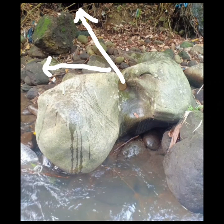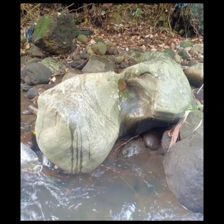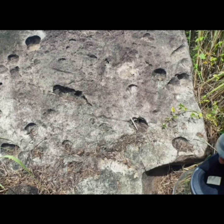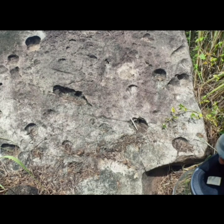Pero ganun pa man, pahirapan talaga magtrabaho sa ganitong mga estilo — mga euro, mga plastada, mga katids. Huwag niyo nang pangarapin. Dahil pag nagkamali kayo, mahirap trabawin. Malaki ang gastos at delikado pa.